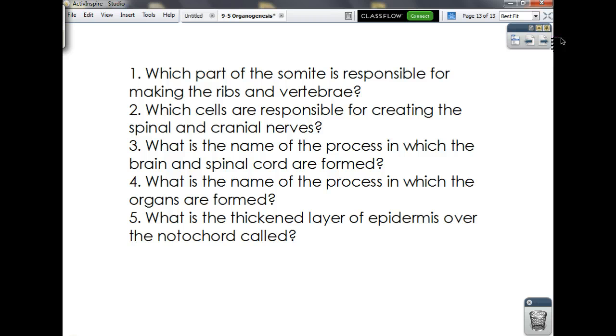So what are your questions? One: which part of the somite is responsible for making the ribs and the vertebrae? Two: which cells are responsible for creating the spinal and cranial nerves? Three: what's the name of the process in which the brain and spinal cord are formed? Four: what's the name of the process in which organs are formed? And five: what is the thickened layer of epidermis over the notochord called? Thank you guys very much — sorry it took a while to get up, but I will see you all tomorrow.